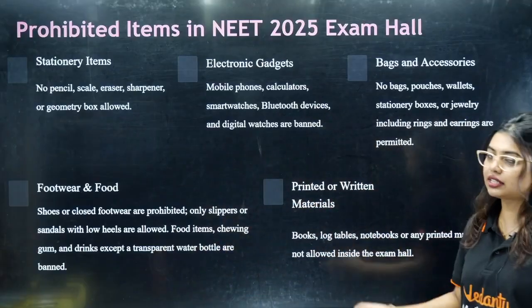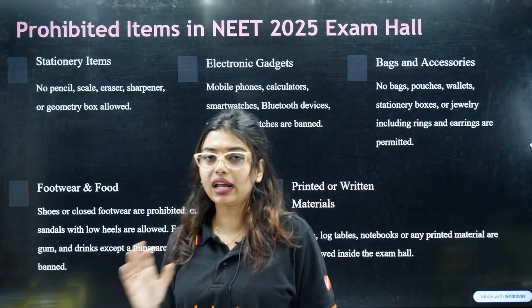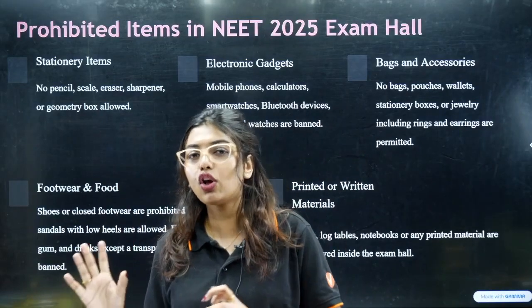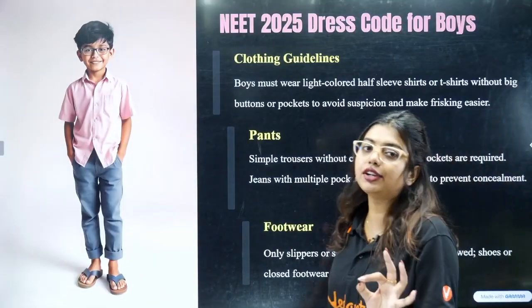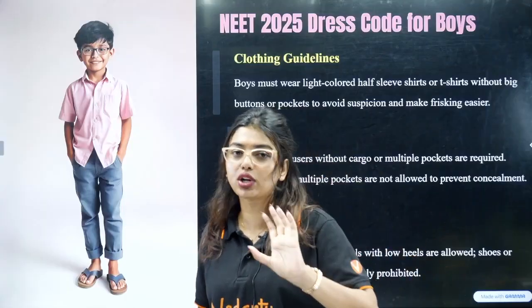Printed or written materials are not allowed. You're going into a competitive exam, so no papers and nothing should be written on your hands or dress anywhere. That is why the dress code is very, very mandatory. We have done a detailed video from a shopping mall showing exactly what is allowed and what is not.